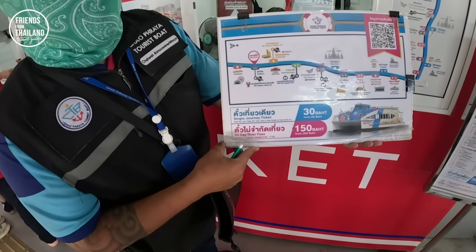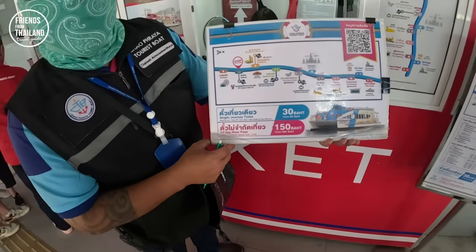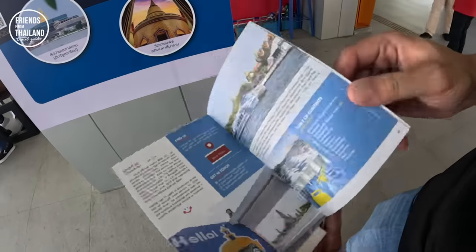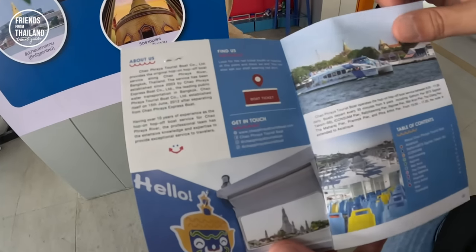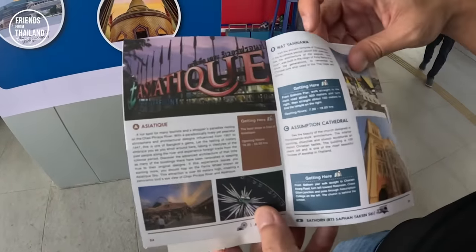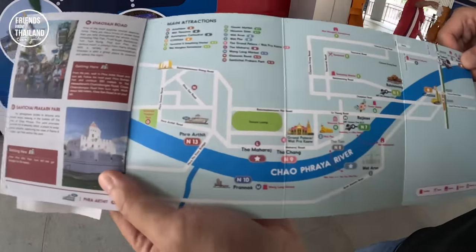Chao Phraya tourist boat — you have two options: a single journey at 30 baht, or a day pass at 150 baht. The boat comes every half an hour. This is your booklet or passport you use to get on the boat — it's a river guide book, quite nice. There are different things you can do along the Chao Phraya River. This is the map of the trip we're going to do today.